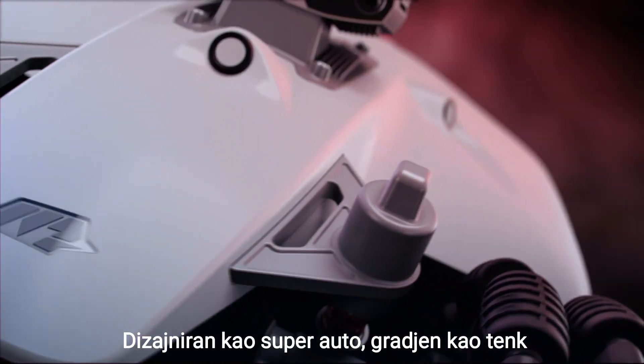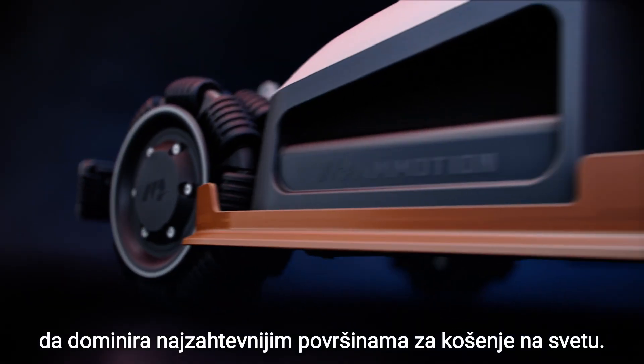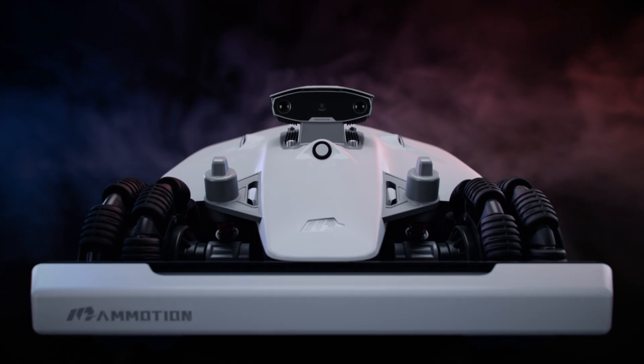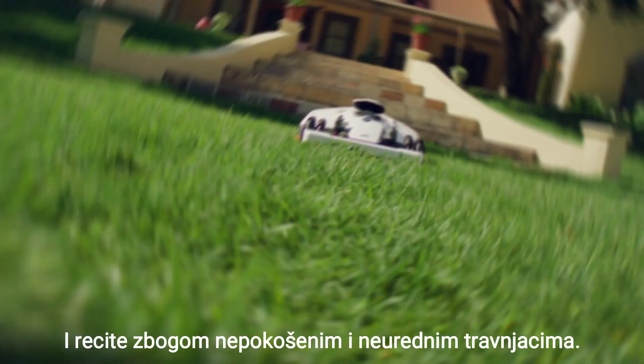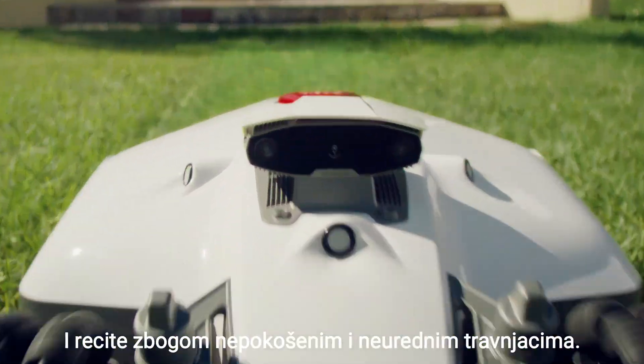Designed like a supercar, built like a tank, to dominate the toughest lawns on earth. Say hello to Luba 2 AWD and sayonara to all that shaggy old grass.